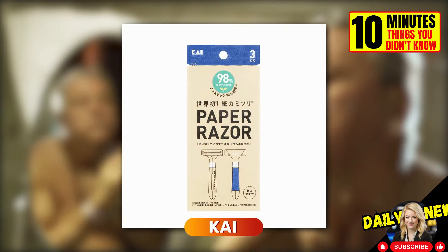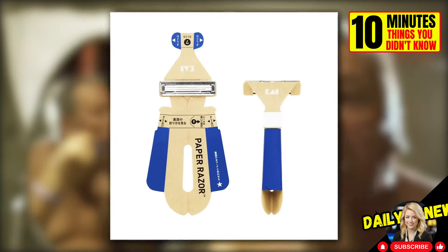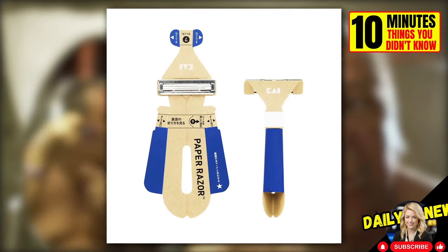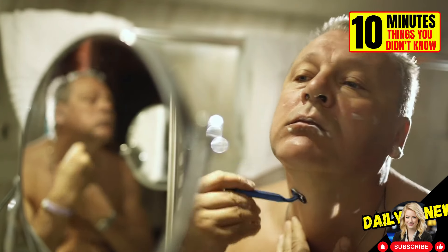Japanese company KAI has created the world's first sustainable disposable razor. It is made almost entirely out of cardboard, making its environmental impact much lower than plastic razors.